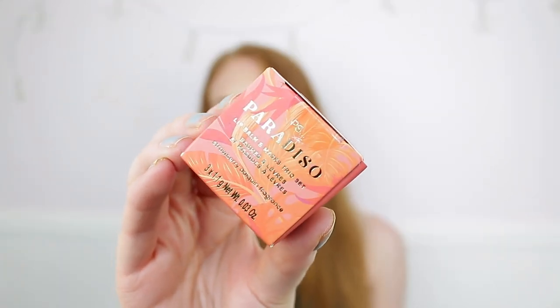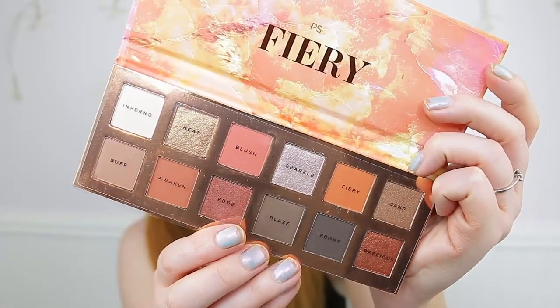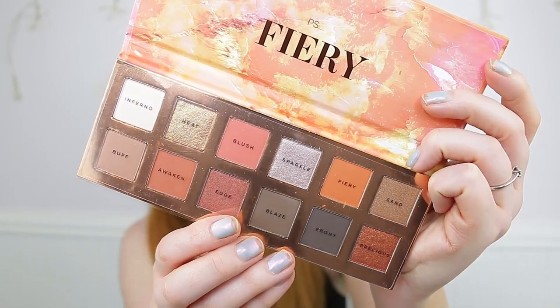I also picked up a fragrance in Tropical Haze for £2 — 20 millilitres. I didn't need it but it smells exactly like the Paradiso lip balm and mask trio set I also grabbed for £2.50. They had another fragrance but it didn't smell nice at all. I also got an eyeshadow palette in the shade Fiery for £5 — 12 stunning shades that I've never tried from Primark before.